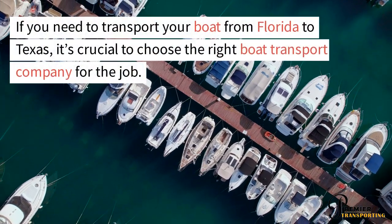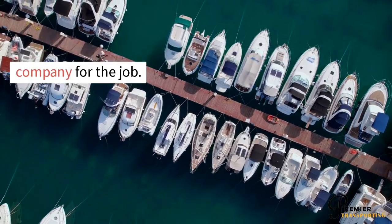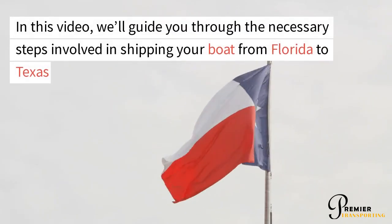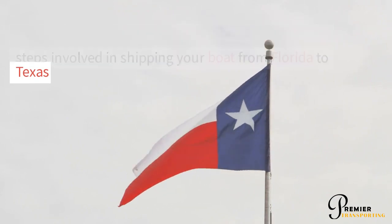If you need to transport your boat from Florida to Texas, it's crucial to choose the right boat transport company for the job. In this video, we'll guide you through the necessary steps involved in shipping your boat from Florida to Texas.